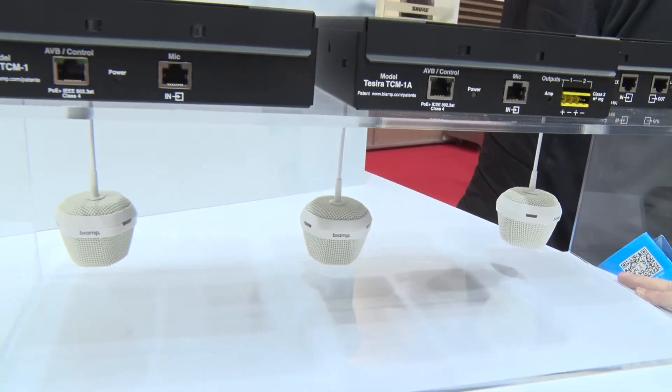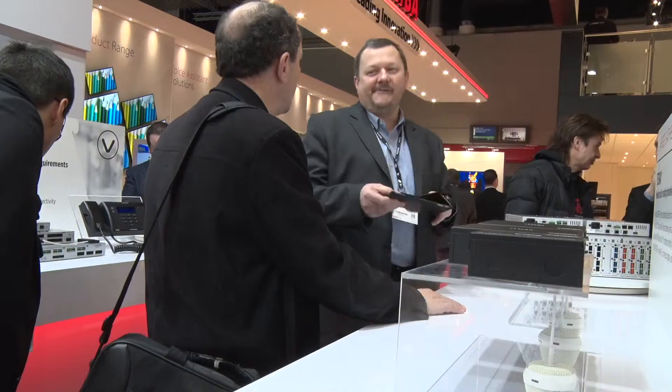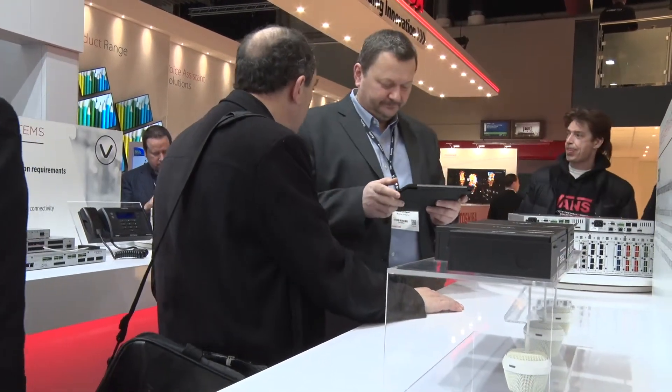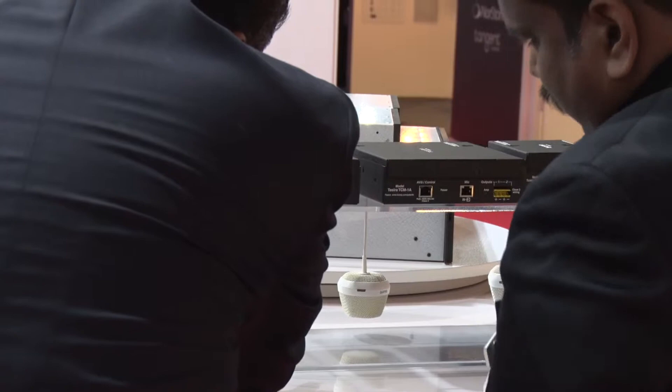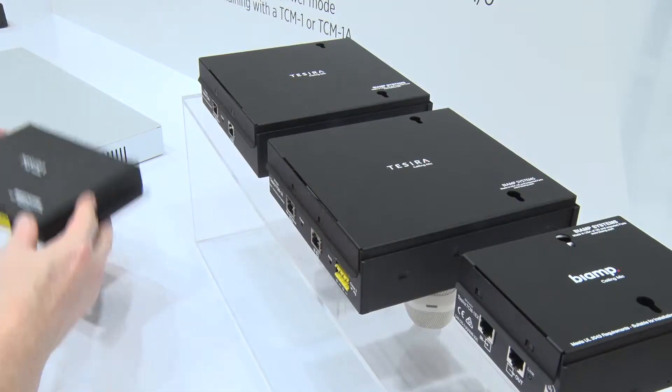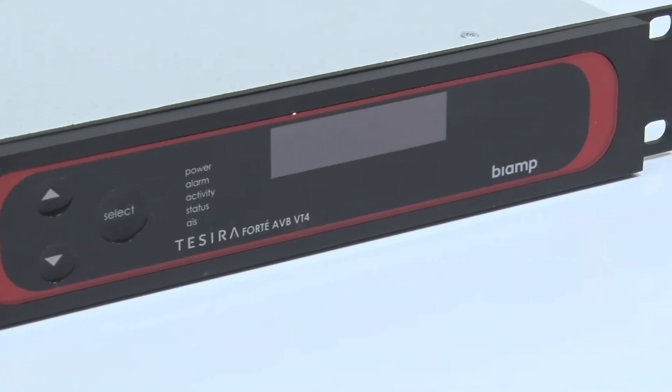You hear a lot about beamforming these days, and what we're really concentrating on with beam tracking is we're actually moving beams to where the talkers are, versus having a fixed beam formed into a certain area. Because we all know in conference rooms people change seats, they get up, they talk at the whiteboard, they move to the display. So with beam tracking, we're actually tracking our beams to where the talkers are — and that's the problem we're solving.